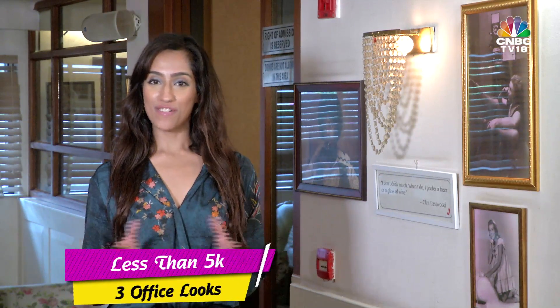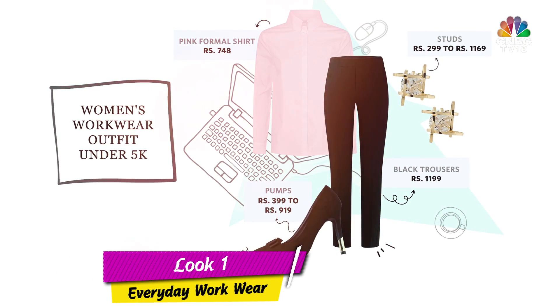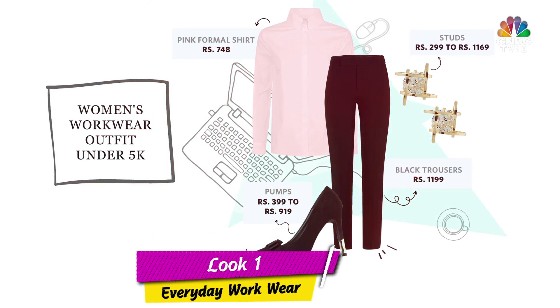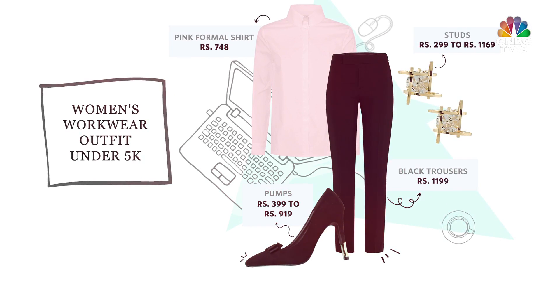Now that our wardrobe is ready — all within a budget of 5000 rupees — as promised I am going to show you the 3 looks that you can create using these items. Look number 1 is your everyday work look. Pair your formal button-down with stylish black trousers. Complete this look with comfortable heels and some subtle jewellery.